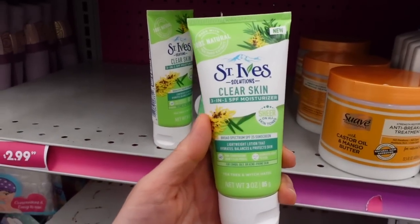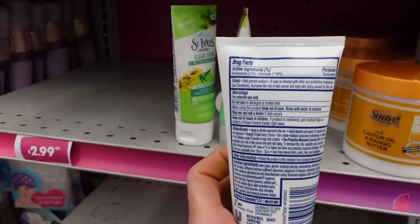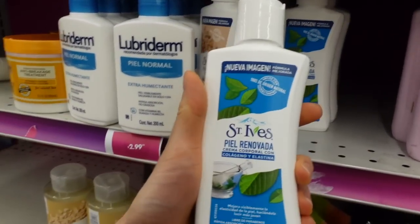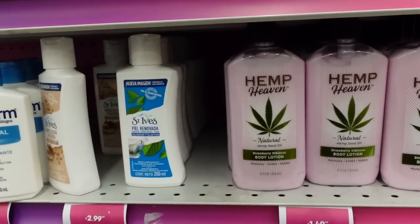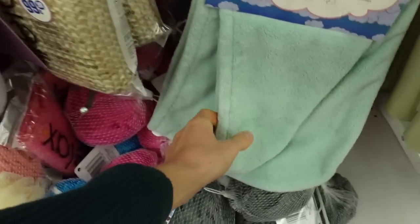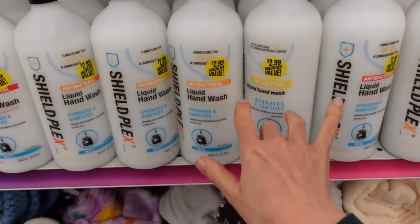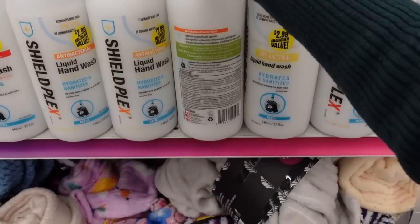Check this out — an SPF 25 sunscreen by St. Ives. I've never seen this. It does have fragrance and it says for combo or oily acne-prone skin. Avobenzone and Octinoxate — so it might sting around the eyes, as an FYI. $2.99. This is a scented moisturizer — a knockoff version of Hempz, which has a fragrance-free one, by the way. There's a microfiber hair towel; these are great for getting all the water out. These antibacterial hand soaps — they're not going to get your hands any cleaner than regular hand soap, they're not going to remove germs any better. The CDC doesn't recommend them; all they do is increase the risk of antimicrobial-resistant organisms, so I don't recommend those.